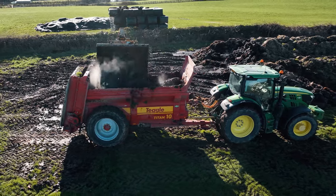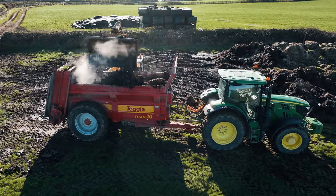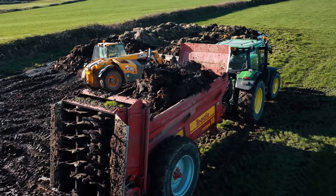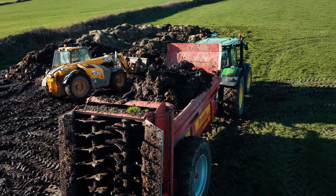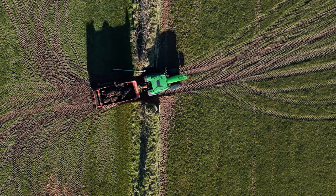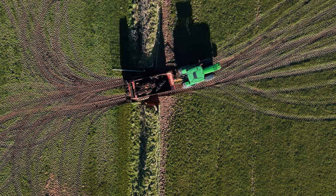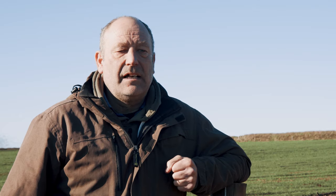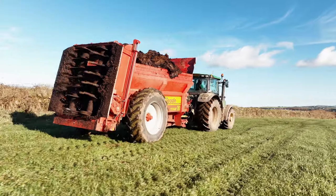When we had our first Teagle spreader we had a different axle put on because we wanted air brakes and bigger brakes, as we do a lot of road work. It makes it safe on the road so it's a must for us really. The latest spreader we had has got the bigger brakes on as standard now, so they've obviously taken note of what we've said in the past and put it on as a standard feature.